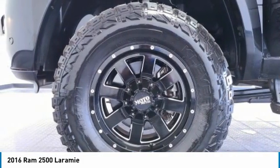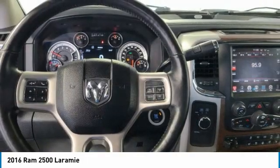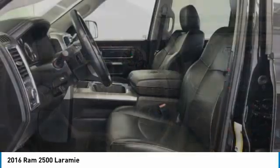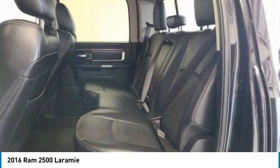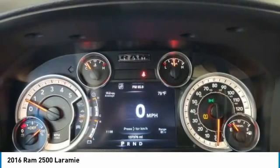Electronic stability control, brake assist, traction control, remote keyless entry, fog lights, four-wheel disc brakes, speed control, security system, low tire pressure warning, and power windows.